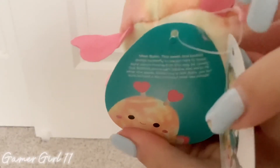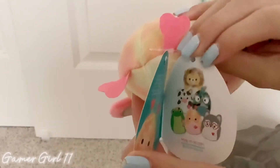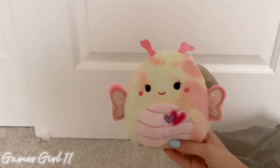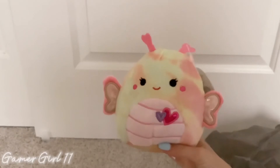Do you guys want to read her tag? Here it is — pause to read! And here is her squad.